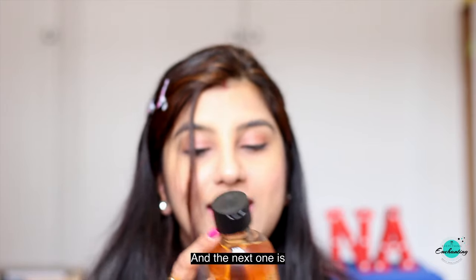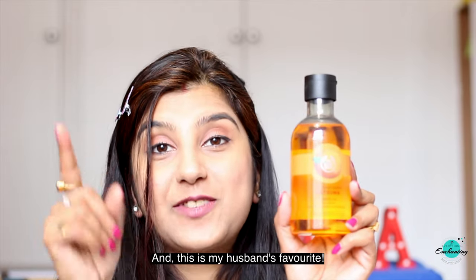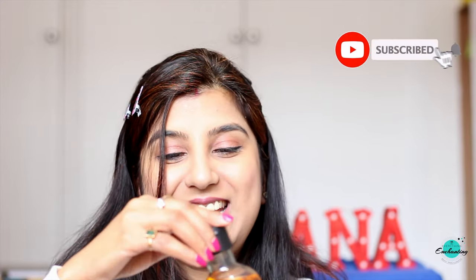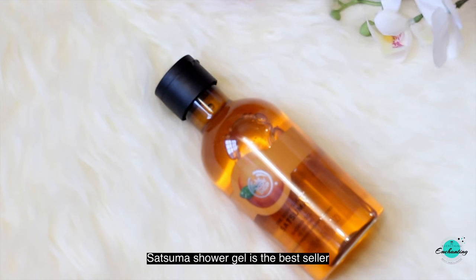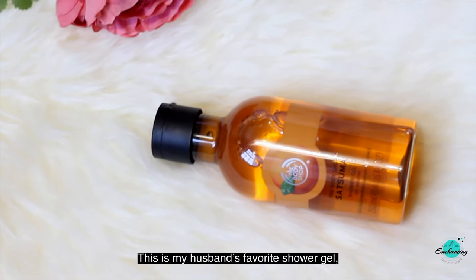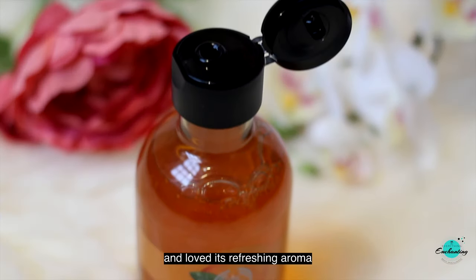The next one is the Satsuma shower gel. I've used this product previously and it's my husband's favorite. The mango one has a sweet fragrance while the Satsuma is mildly spicy and refreshing. The Satsuma shower gel is actually a best seller in the Body Shop's shower gel range. I've used this body wash before and loved its refreshing aroma, so I purchased it again for us.